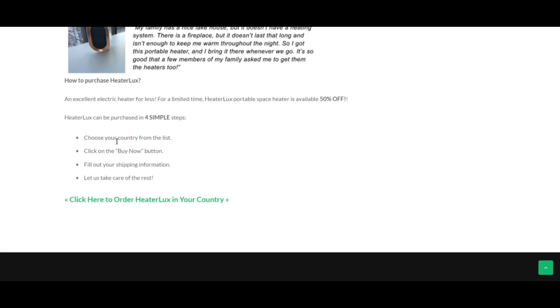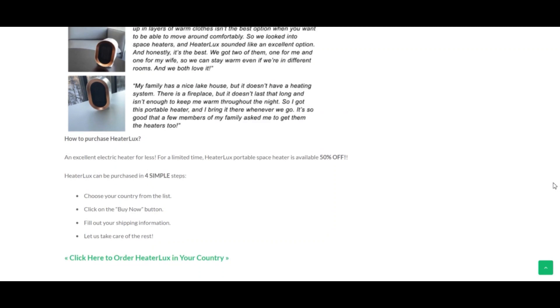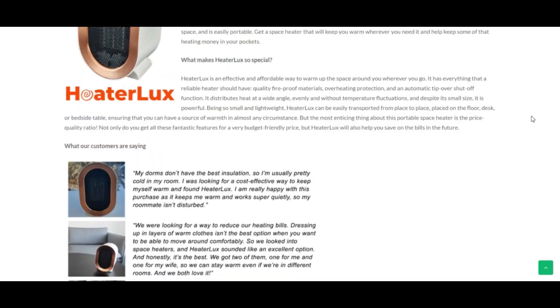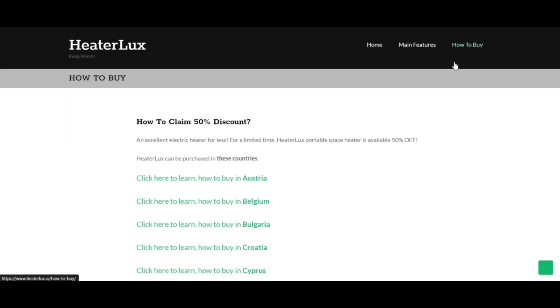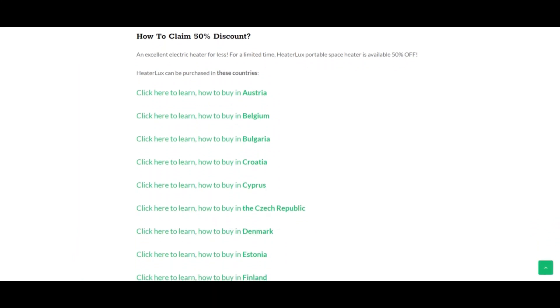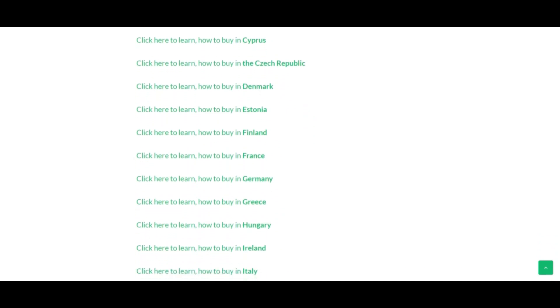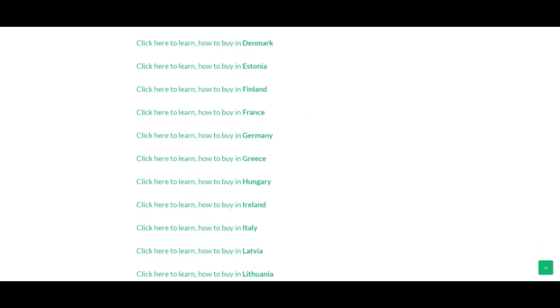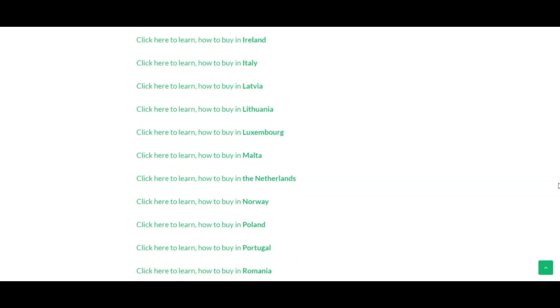Heater Lux will serve you during winter so you will not have to worry about anything. In fact, during this winter season, Heater Lux can stay with you throughout the season until there will be no cold weather again. One thing you may not understand is that we cannot run away from cold, but we can do something to keep us away from being affected by such weather, and the device that will handle this situation is Heater Lux.